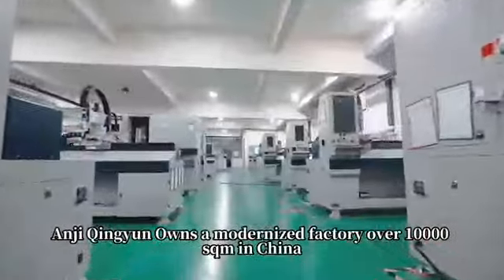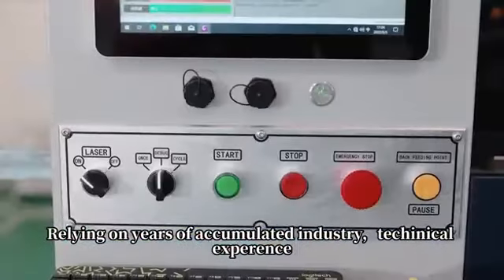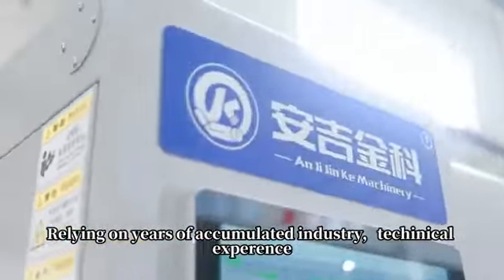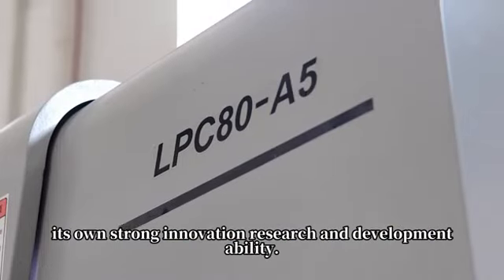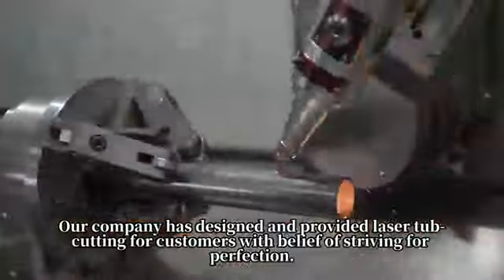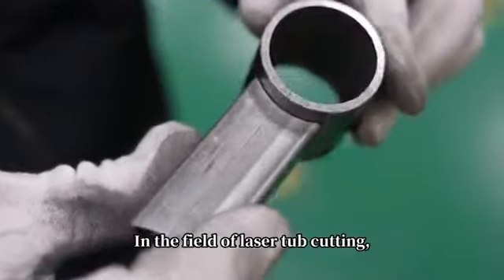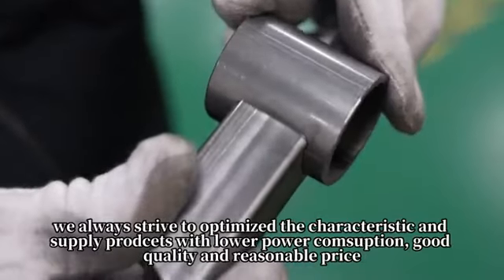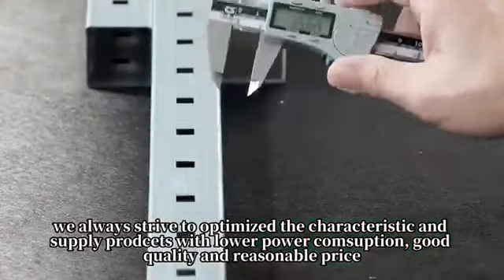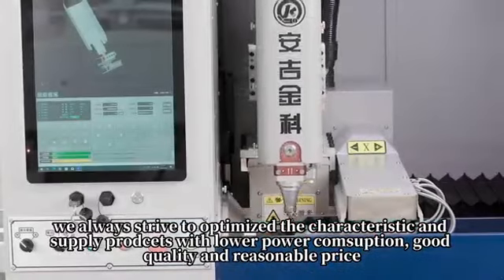Angie Kinion owns a modernized factory over 10,000 square meters in China, relying on years of accumulated industry and technical experience, and its own strong innovation research and development ability. Our company has designed and provided laser tube cutting for customers with a belief of striving for perfection, always optimizing characteristics and supply processes with lower power consumption, good quality, and reasonable price.